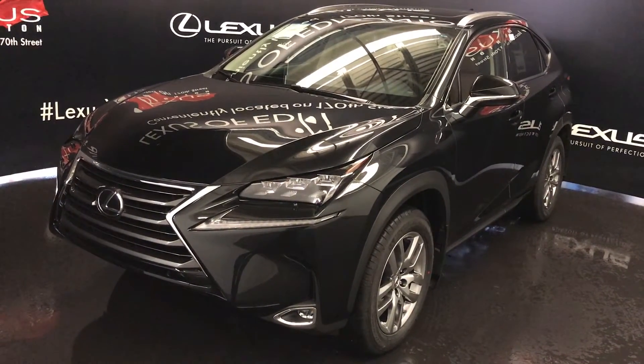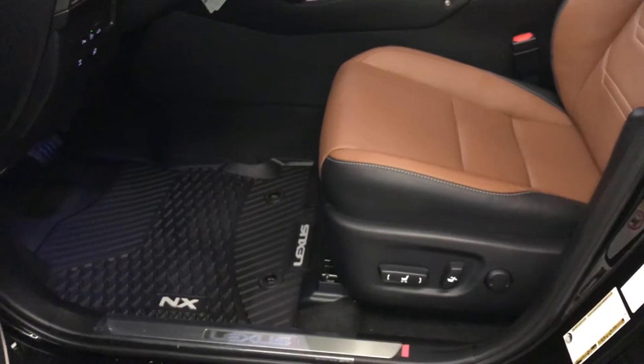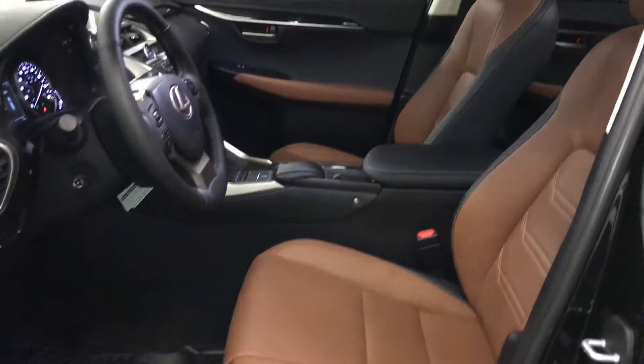This is a luxury package. Powered windows, locks and side mirrors, driver's seat memory, power adjustable front seats, and the driver has lumbar support.